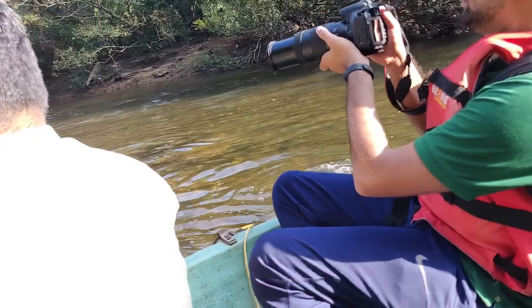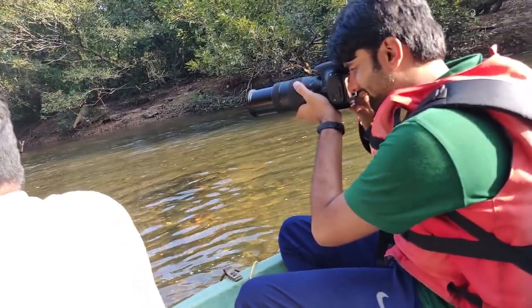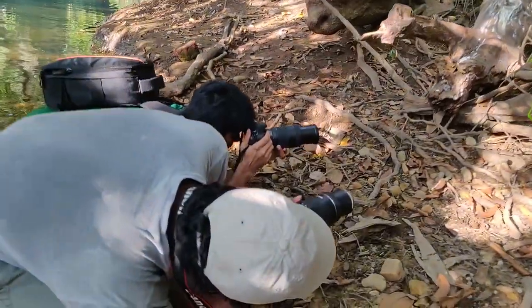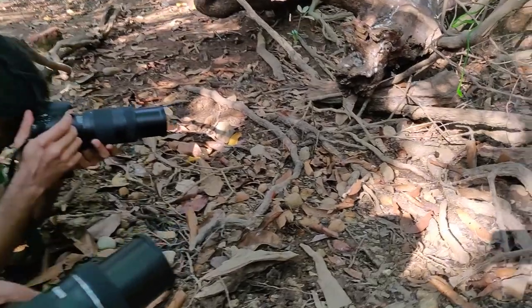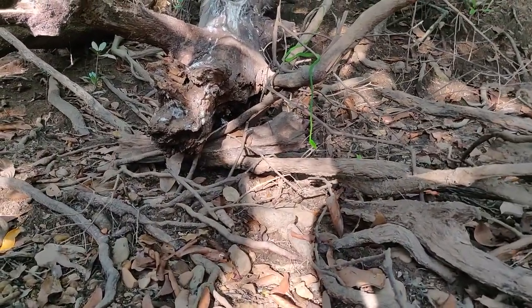Getting this on camera was a bit difficult as the kingfisher is a shy bird by nature. Right after this, we encountered a green vine snake trying to devour its prey, and it was a sight to behold. I would like to conclude this video with these photos — do not forget to like, share, and subscribe.